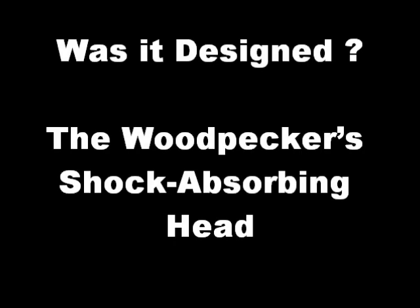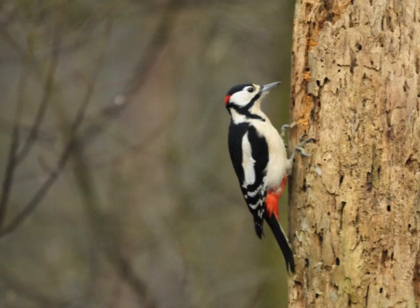Was it designed? The Woodpecker's Shock-Absorbing Head. A G-force measuring between 80 and 100 is strong enough to give you a concussion. Yet the woodpecker sustains a G-force of about 1,200 as it drums its bill against tree bark.